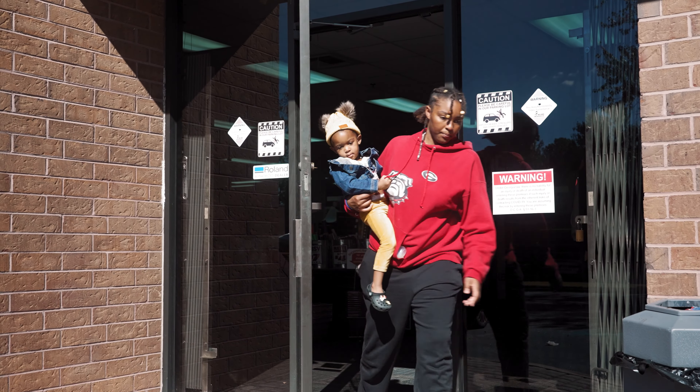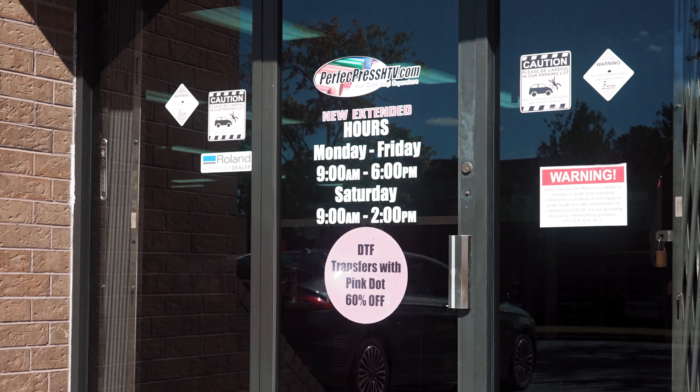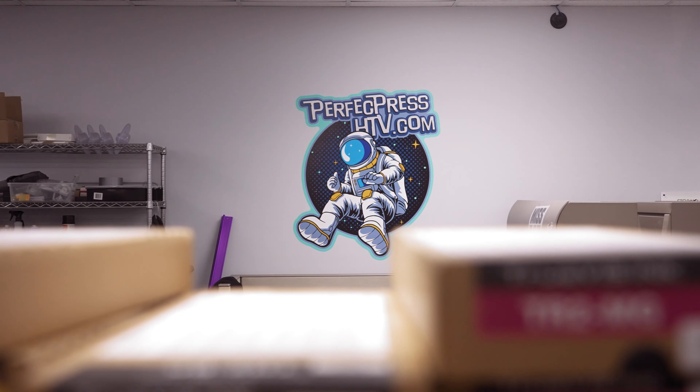Been here for 30 years. We've been doing garment decoration for 15, 20 years — longer than anybody else in this industry here in Atlanta. And now I've got my two son-in-laws in. I'm going to let them drive the future. DTF is the future.